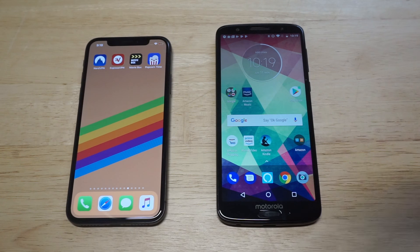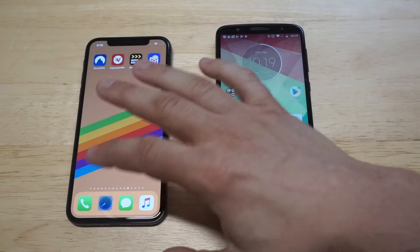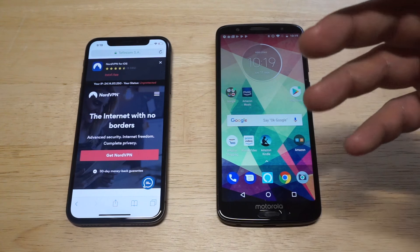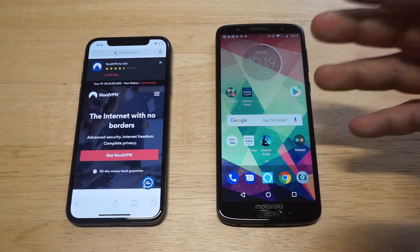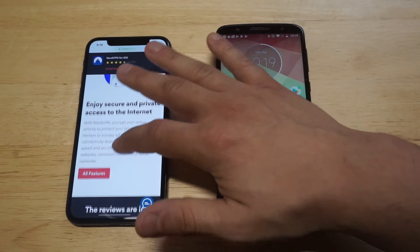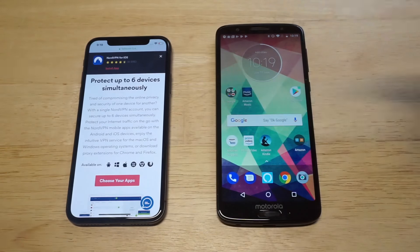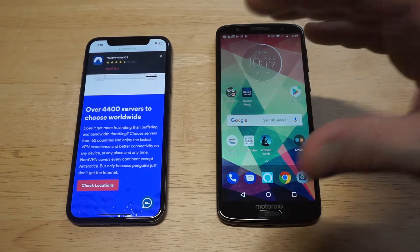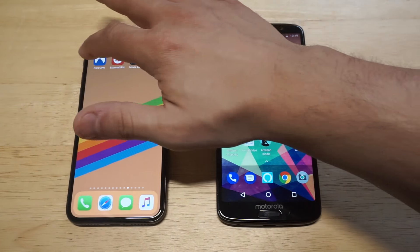I want to start off with NordVPN because it's kind of become my favorite right now. Nord's been around for about six years. They've got a great mobile app that is easy to use on both iOS and Android. They've got over 44 locations you can choose from, and you can access six devices simultaneously.